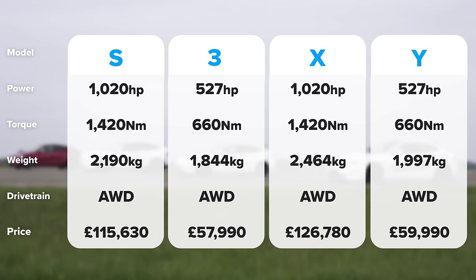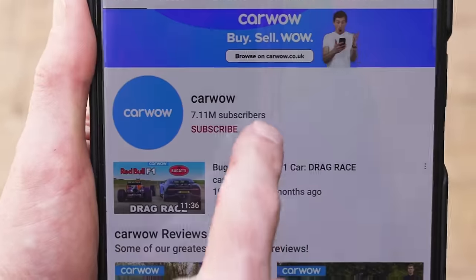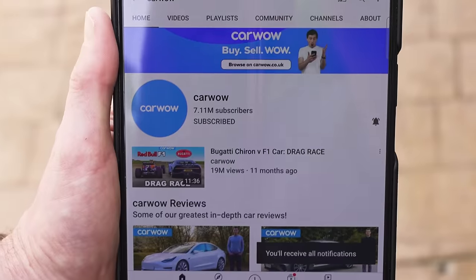If you'd like to compare all the car's stats, just pause your video now. If you like these kind of drag races and you haven't done so already, make sure you subscribe to this channel and hit the bell icon to turn your notifications on. That way, you won't miss when I upload the next video. It's really exciting — you don't want to miss out. So subscribe and hit the bell icon.